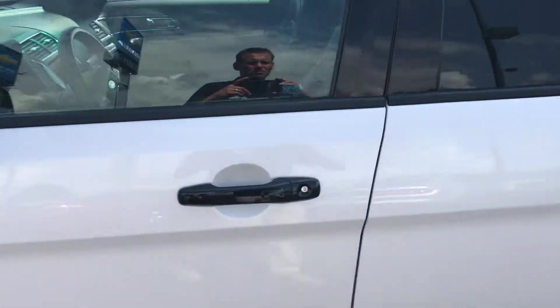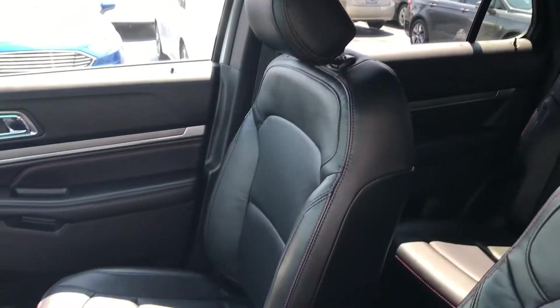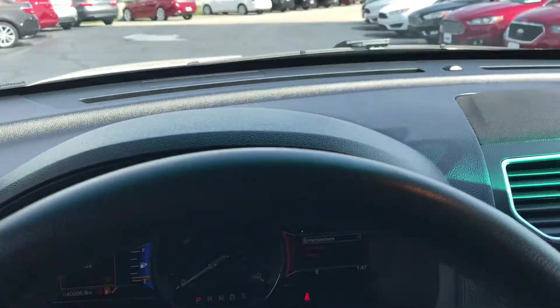Usually for a car that's at least a year old, you'd see something, but there's pretty much nothing, Andy. Here's the interior. You've got that black leather. No tears, scratches, stains, nothing. Dashboard — absolutely perfect.